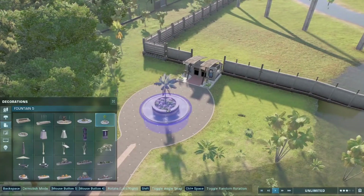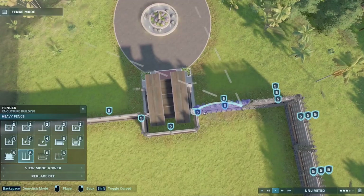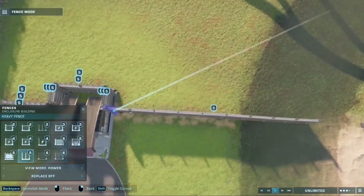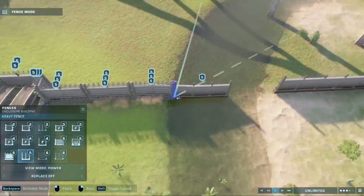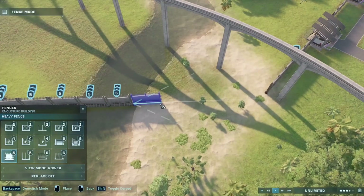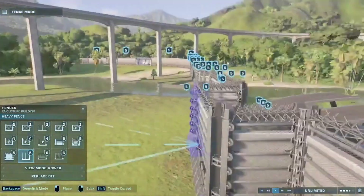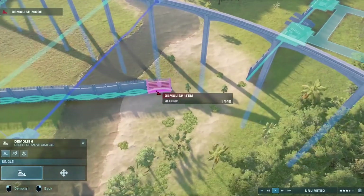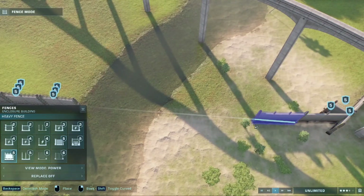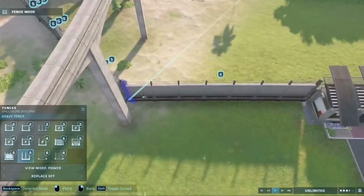I added a spinosaurus fountain because a carnivore nearby makes sense thematically. I then obviously triple-reinforced the fence to look nice and also to scare guests a little. For the river section I decided to just leave it as regular fence, because if water's running through it, it clearly isn't a concrete fence — and besides, these fences aren't electrified so we don't have to be 100% realistic.